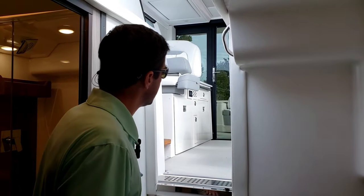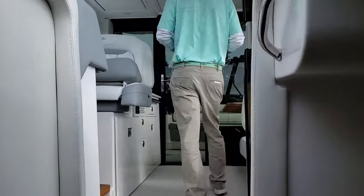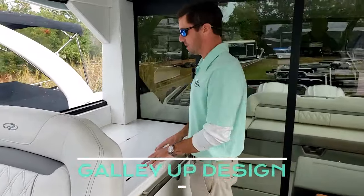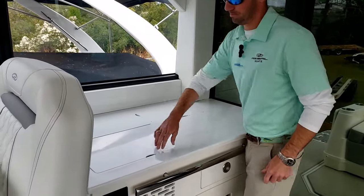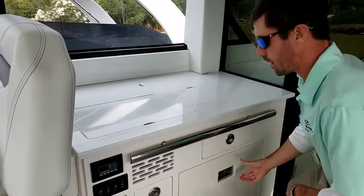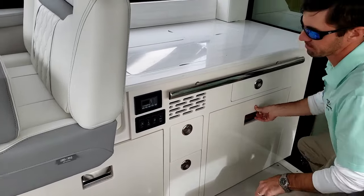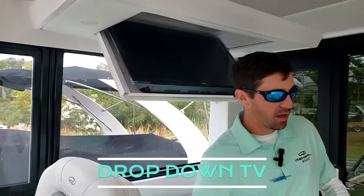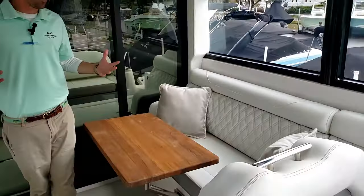Now we're going to step topside and talk about how this boat can entertain. This is what's called a galley-up design — so we've got plenty of counter space right here. We do have a single burner, a sink, and this particular one we optioned out with the dual refrigerators option. A little bit of storage here in the center, and right above it we can go ahead and drop the TV down. That combined with the salon seating area and large teak table is going to make for great entertaining.